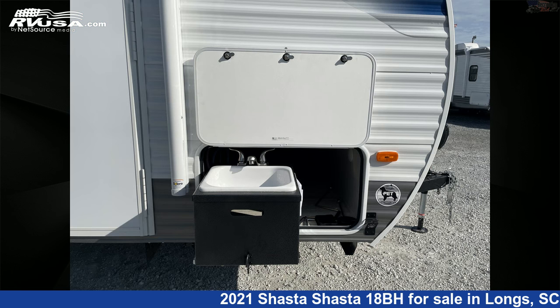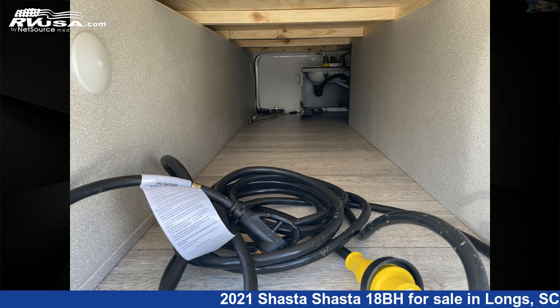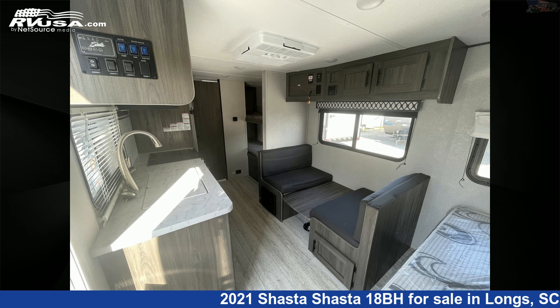The unloaded weight of this 2021 Shasta 18BH is 3,210 pounds. For more information and pricing on this unit, and to see all units available for sale by Recreation USA, visit rvusa.com.